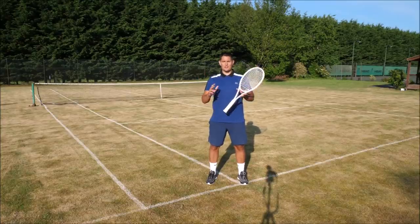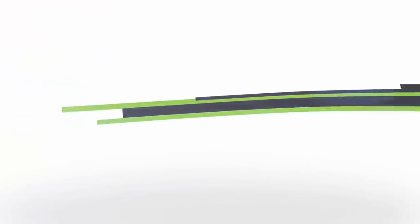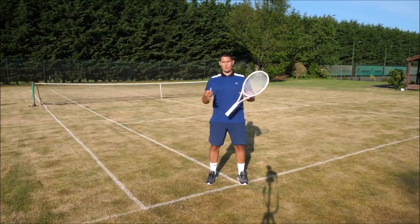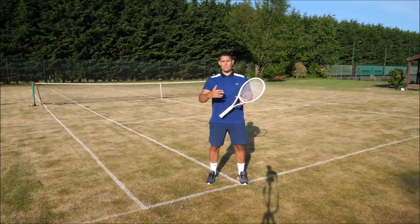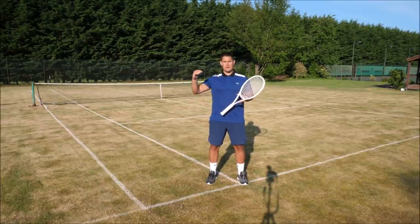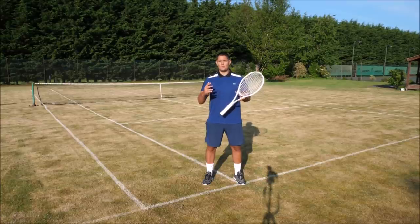Hey everyone, Simon here with Top Tennis Training. In this video I want to show you five ways to win more matches in tennis. We all want to win more matches, beat our main competitors, win more tournaments, and feel like we're getting better when we're competing. If you use these five methods, I can guarantee that you'll boost your performance when competing and help you win more matches.